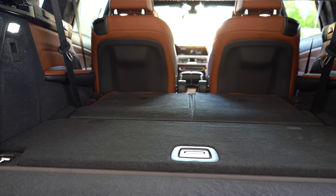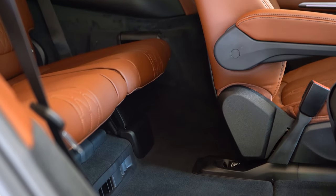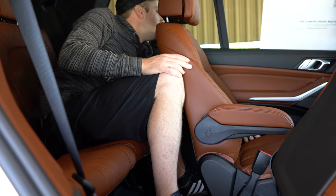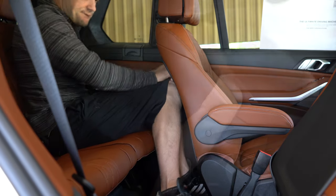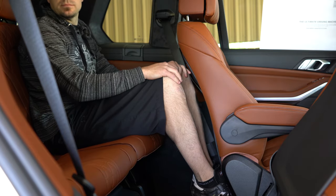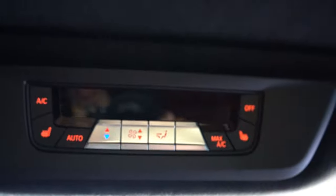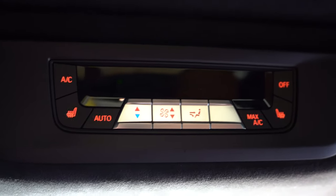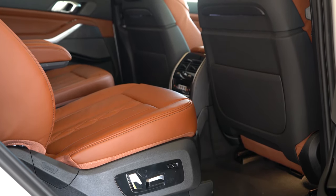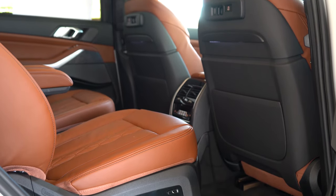The rear third-row legroom is best left for kids, though the second row is adjustable — you can slide it forward so third-row passengers have a little more comfort. One quick thing to mention from the third row: there is actually a panoramic moonroof located there as well, not just the second row, and third-row passengers also get heated seats. Moving to the second row, legroom comes in at 37.6 inches — this is really the sweet spot for the X7, there's so much going on back here.